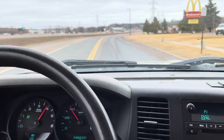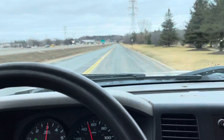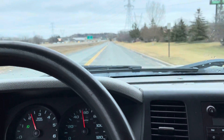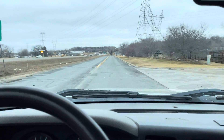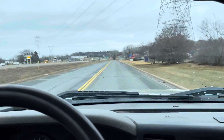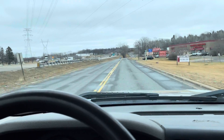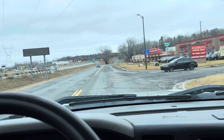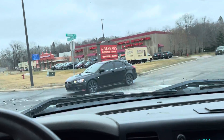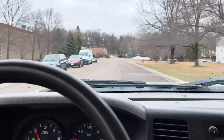Engine is solid, transmission shifts good — it's just a solid, solid runner. Good miles for the year. It's got a little bit of rust, but it's not that bad considering how bad these trucks can get, especially this year where they started using thin sheet metal in certain areas that makes it rust. But it's got nice matching fender flares which give it a nice look.